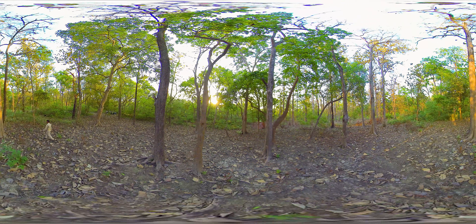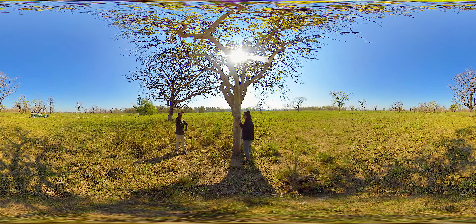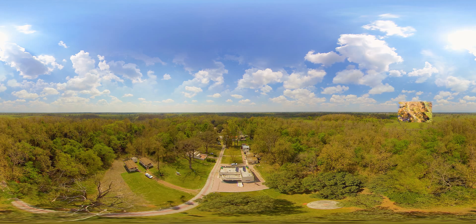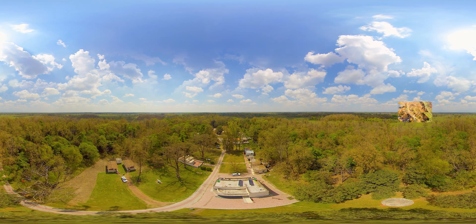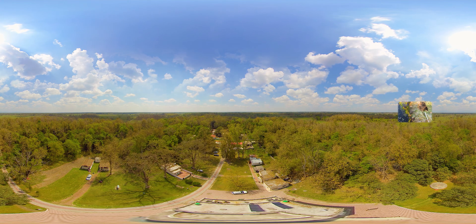Moving forward, the trees that you are seeing also have their own history. The Gudgudi tree is a unique tree whose leaves can be seen moving when the tree bark is tickled. In the expansive Katarnia Ghat Wildlife Sanctuary, every direction will enchant your mind with unparalleled natural scenery.